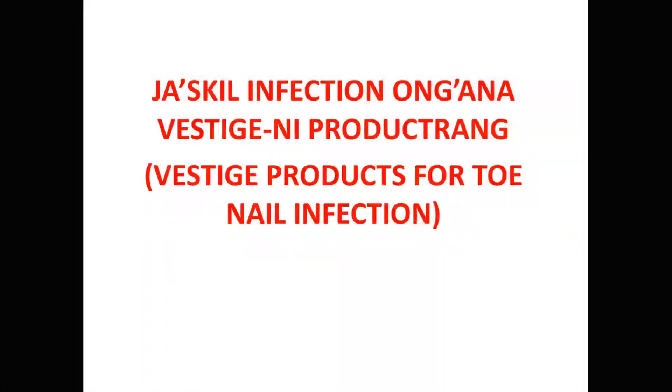Hello everyone, welcome to this video. This video is about skin infections, and this is the product that you can use.